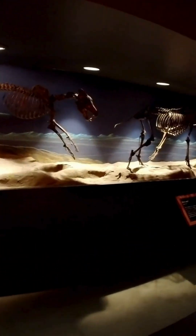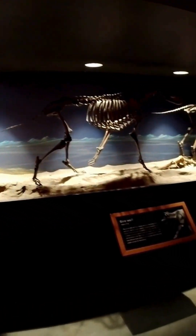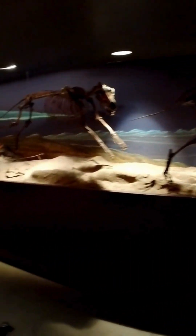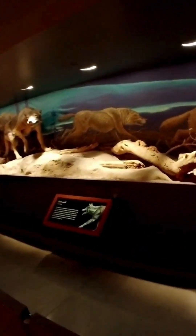As I entered this long gallery, on the right I was faced with a dramatic diorama. This scene captures the immense struggle for survival in the Ice Age, with a pack of dire wolves on the hunt. While they might look like they're chasing deer, their primary prey was actually large herbivores like the ancient bison and horses that were so common in this area.